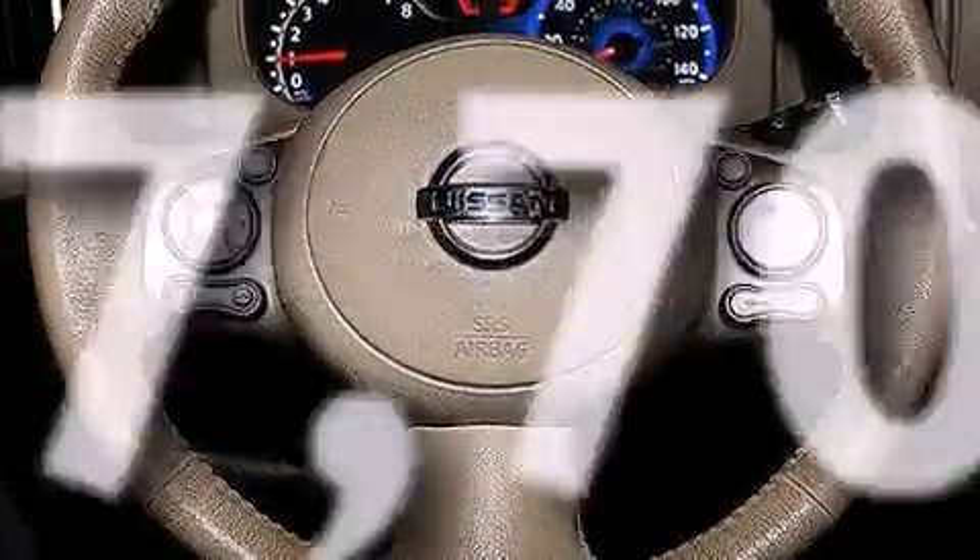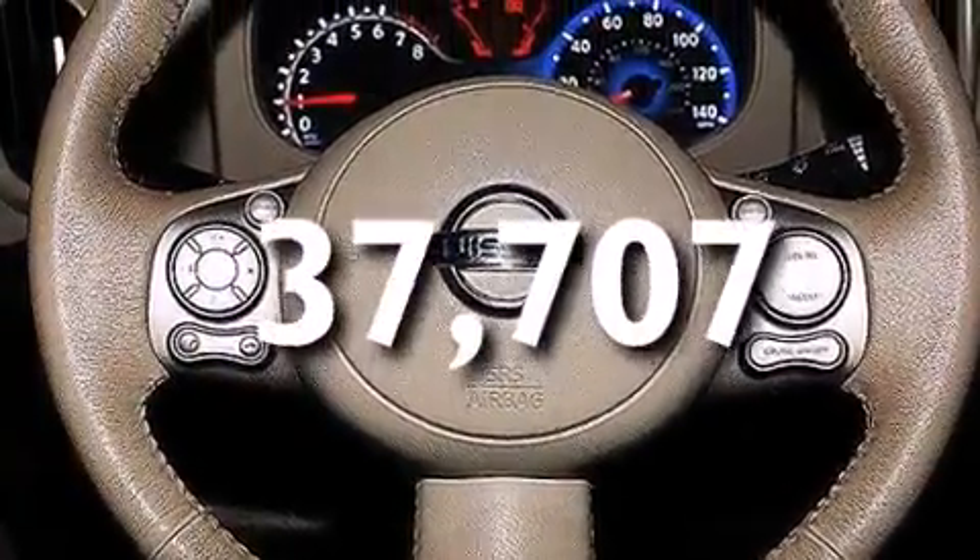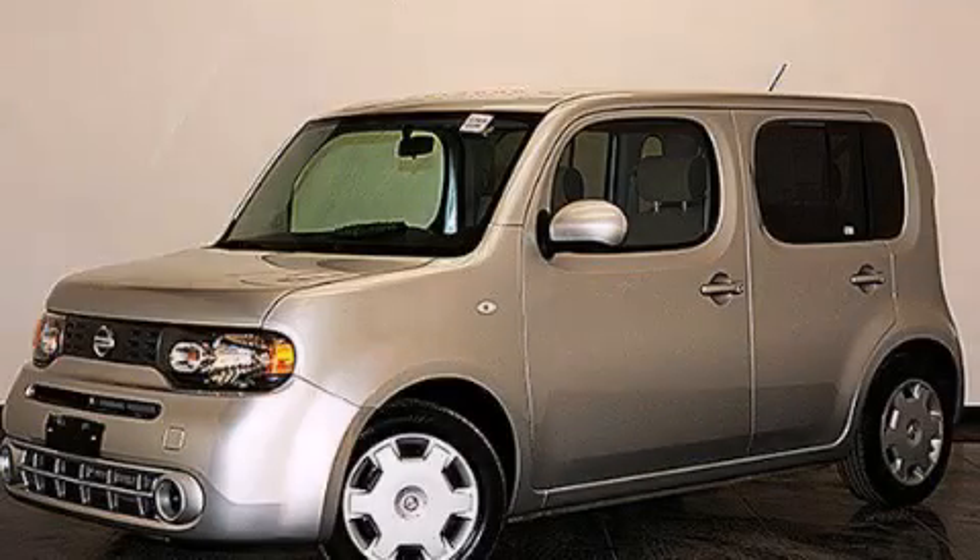This vehicle has fewer than 38,000 miles on the odometer. This vehicle is sure to sell fast — call and arrange your test drive today.